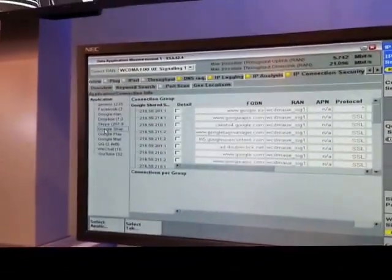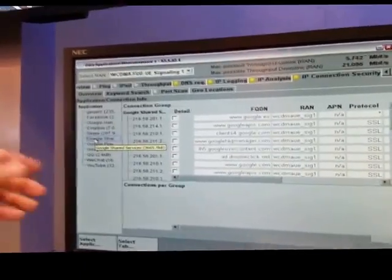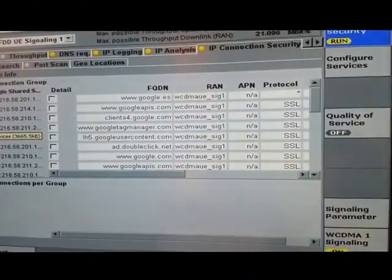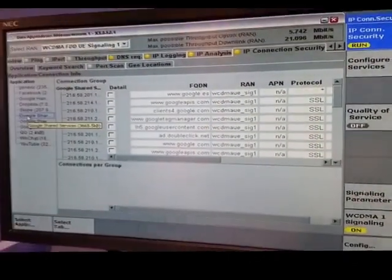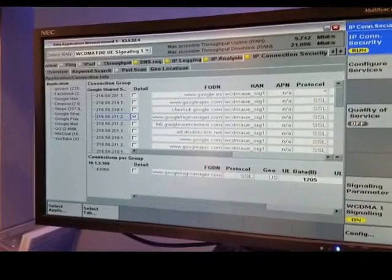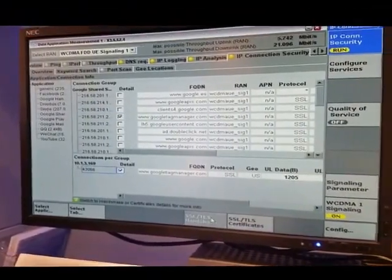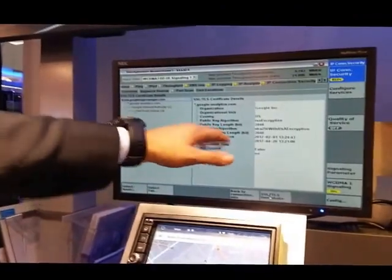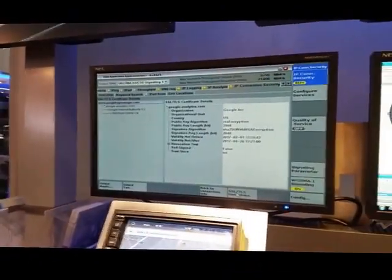That's showing us here now that WeChat has no security. And we can see that Google is doing a very good job — they have secured their communication channels. We can also see the details of the SSL handshakes, for example which protocol is used to secure the communication channel, which cipher suites are used. We also have information about the certificates used — the ID card of the servers on the Internet.